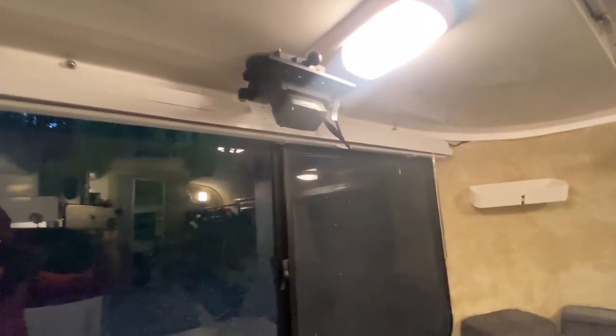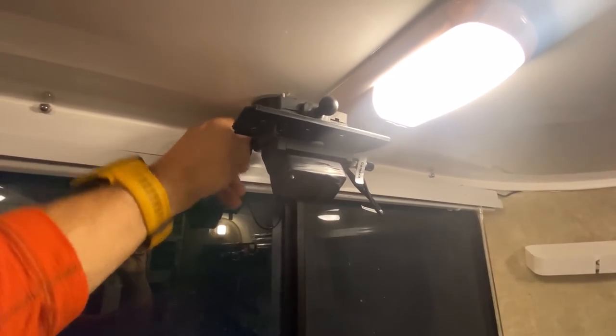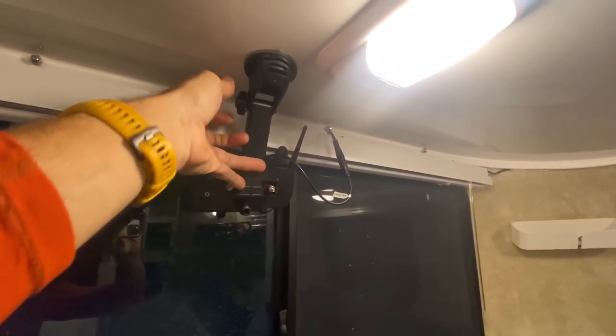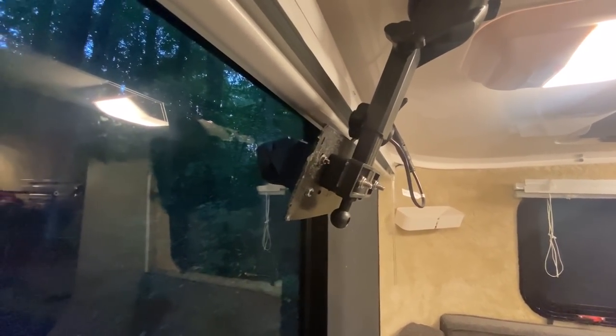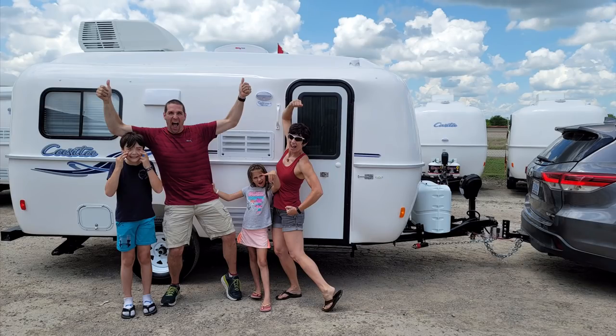One of the mods we did early on is we wanted to be able to see out of the back while we're driving, so I installed this here where I just lower that — normally I do this with the blinds down — but that enables the camera to see at the back, and then that displays on our Highlander over the rearview mirror. Thanks for watching the tour of our Casita.